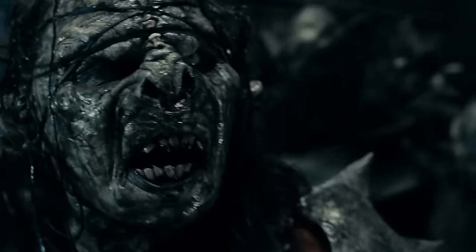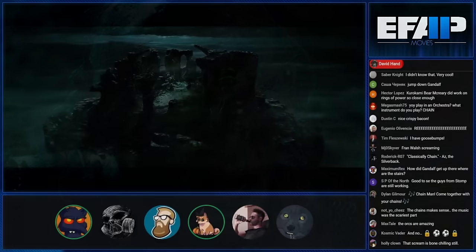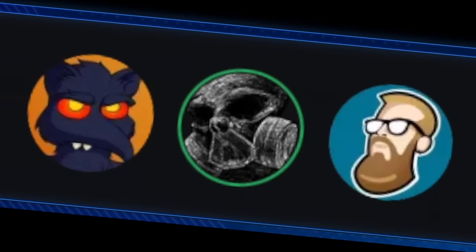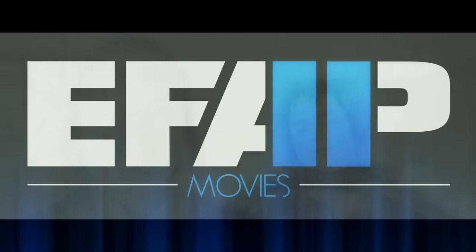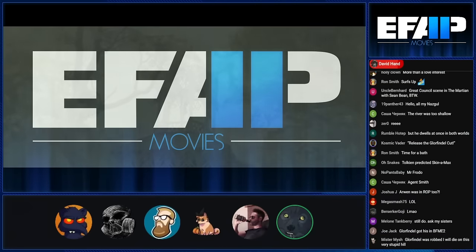The way the orcs look is incredible — all the orcs. The makeup and the effect looks amazing. You're just smacked with it all at once and you're like, 'This is all amazing, more please.'